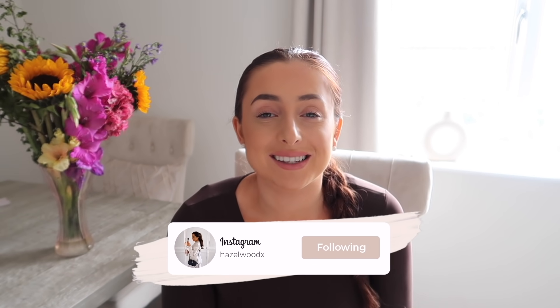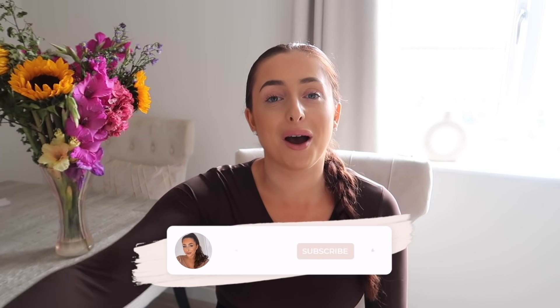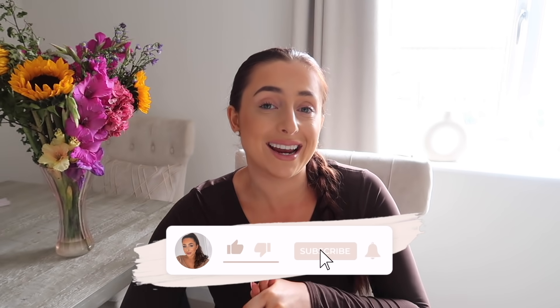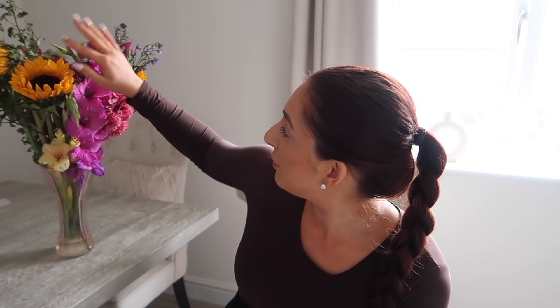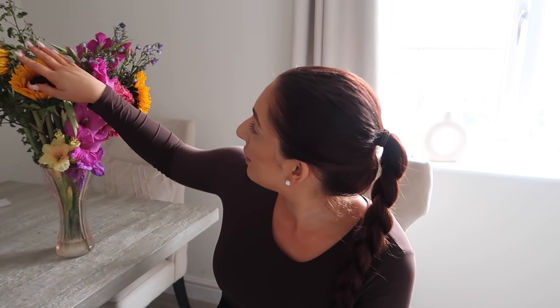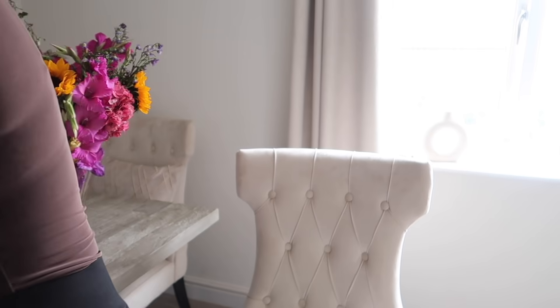Hey, welcome back to my channel. The lighting in this video is a little all over the place — it's raining outside and actually so cold I'm considering putting my heating on, which is crazy after the heat wave we've had. I'm in my dining room with loads of stuff on the table. I've got an absolutely massive haul today, some of it autumn-appropriate and some cute home interior. Look how lovely my flowers are from my wonderful friend Steph — she got me these for my birthday. I love the sunflowers, they're so perfect for September.